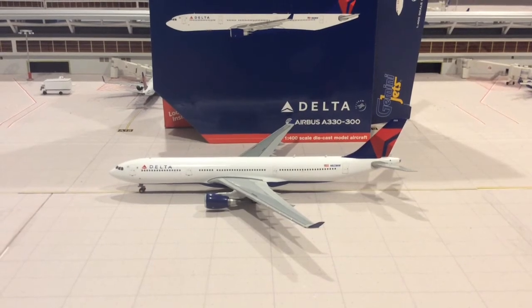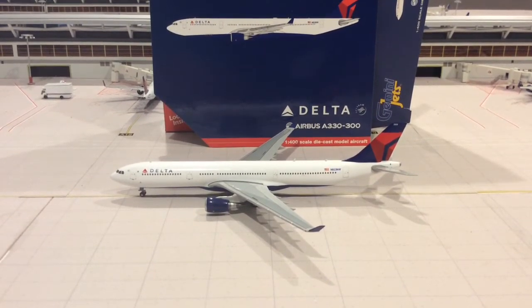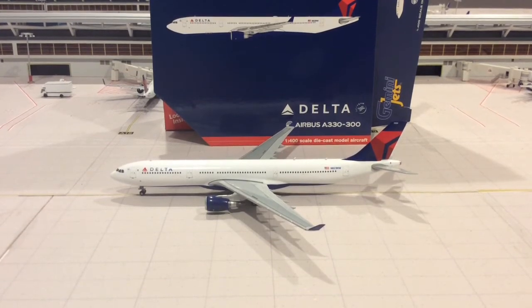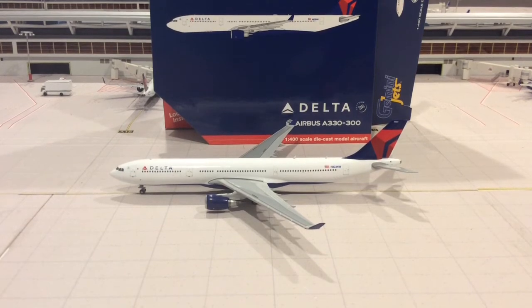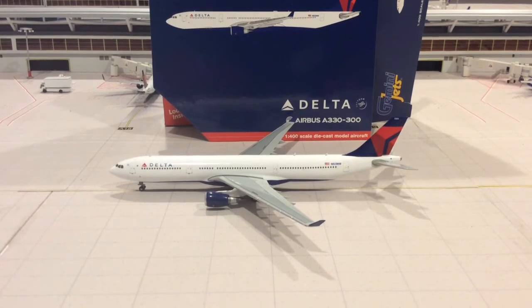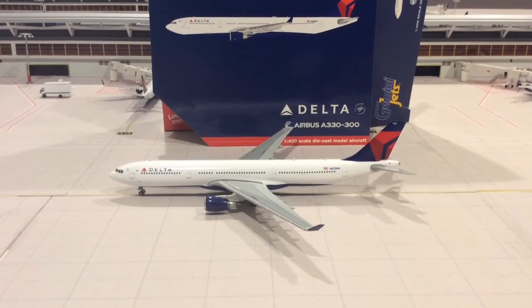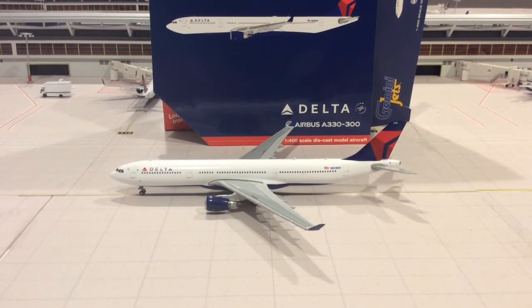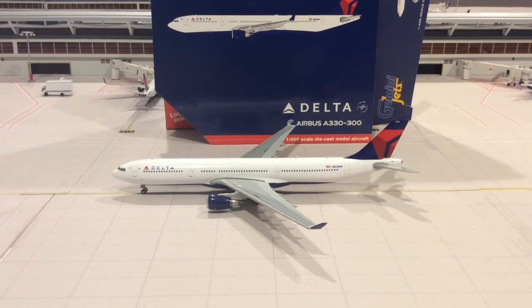Gemini Jets did come out with an earlier version — I think it was the N822NW registration a couple years ago — and I wasn't too happy with that model because of the way the wings were set in flight mode. It didn't look right. But I'm happy to say that they fixed that issue on this one, so it's a much better looking model and I'm very happy with it.